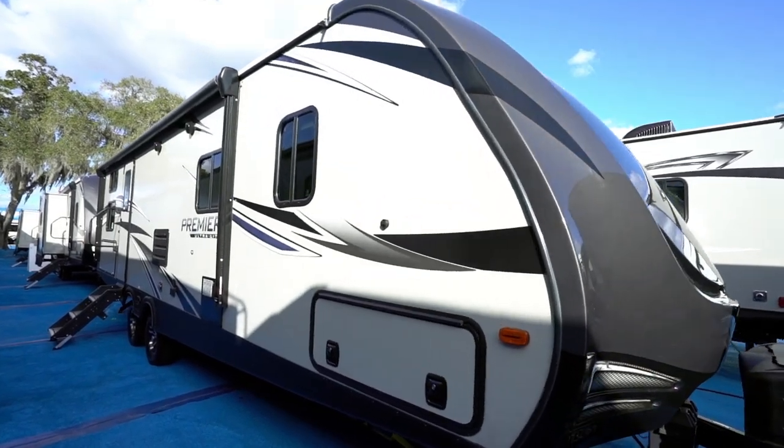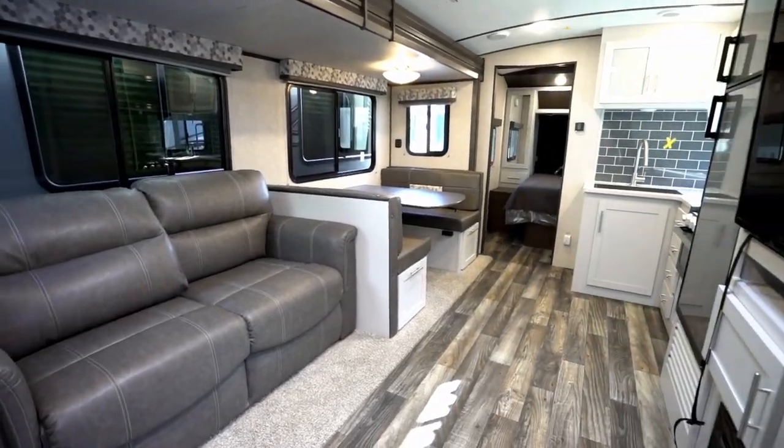The Premier line naturally goes to 11 — 11 widely encompassing floor plans. In length, they measure from just over 24 feet all the way up to a few inches over 38 feet. In unloaded weight, you'll find the Premiers run from 4,400 pounds up to nearly 7,500 pounds. The majority of the Premier's 11 floor plans are designed for the camping couple who want to experience the outdoors on their own or take a couple of guests.